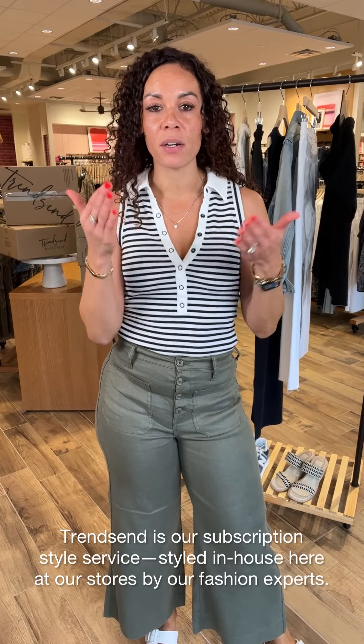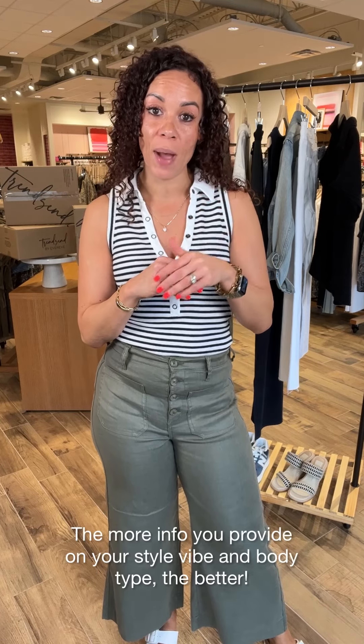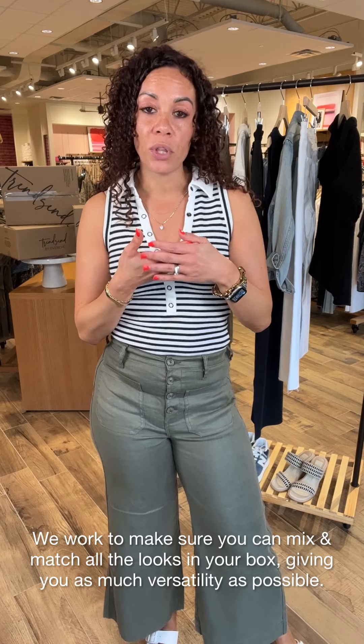Just a reminder — Trendsend is our style subscription box that we style here in-house at our stores. We have real stylists who are body type trained and fit trained, and they will curate a box best for your lifestyle, your wants and needs. We really do take that into consideration when you fill out your style profile. The more detail and information you have in there, the better, because it really does help us curate the best boxes for you each and every time. We also like to give you as many outfit options as possible, so we try to give you as much versatility within each box — that way you get the most bang for your buck.